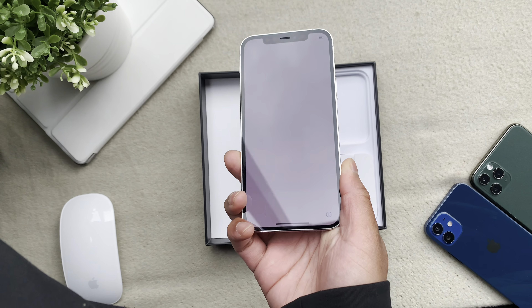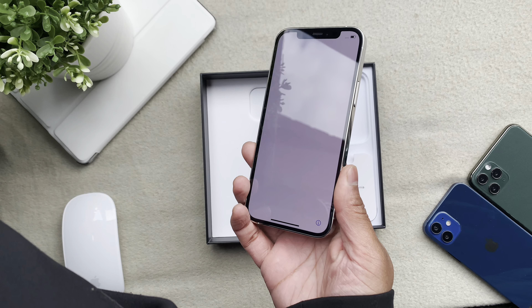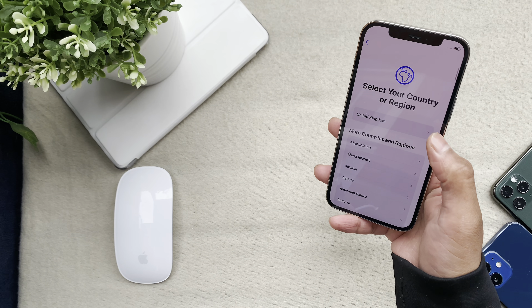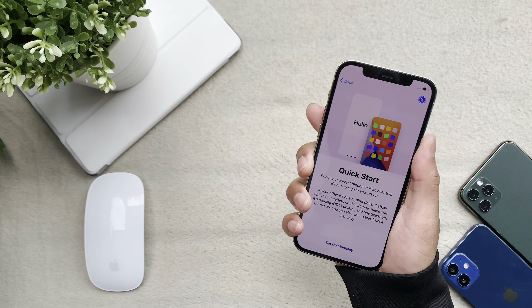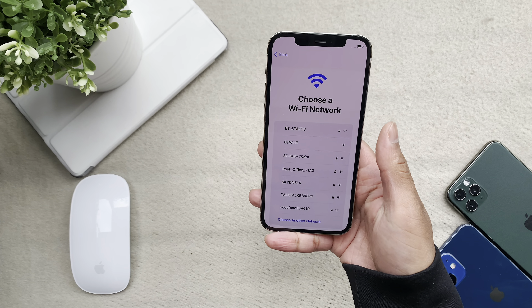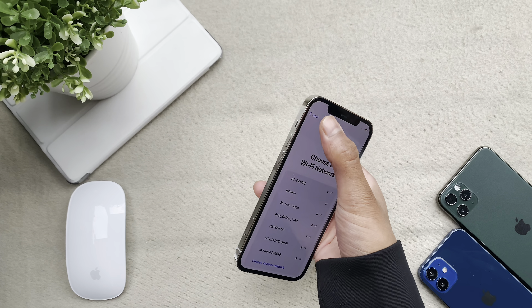Moving on to the startup of the phone — there were no nasty surprises here. It was quick to set up Face ID and the migration of apps was quite seamless. I did have a concern early on with the rear of the iPhone 12 Pro, which got noticeably hot when downloading apps in the background. I'm assuming this is just an initial startup response, but I'll report more in my upcoming full-day review of this device.